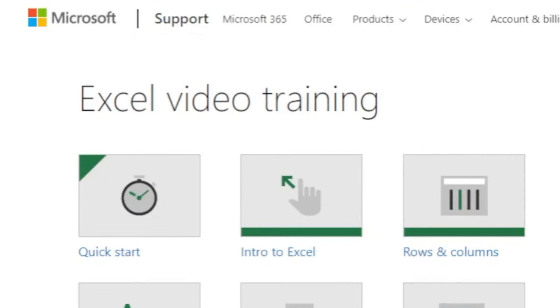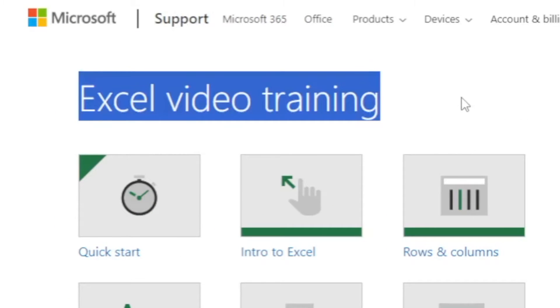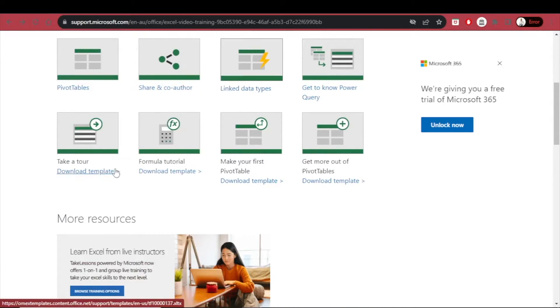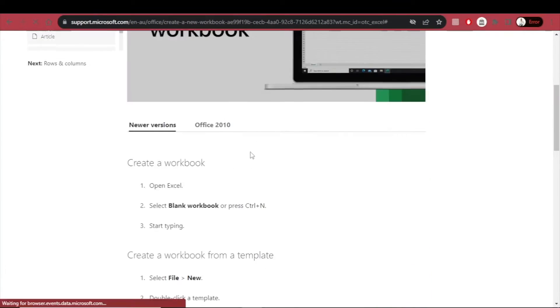At support.microsoft.com, you'll find excellent Excel video trainings — anything from a quick start, intro to Excel, rows and columns, cells, formulas and functions, tables, charts, pivot tables, sharing and co-authoring on Excel, linked data types, get to know Power Query, all the way to downloadable templates, which are walkthrough tutorials you download and insert directly into your Excel. All of these are totally free.